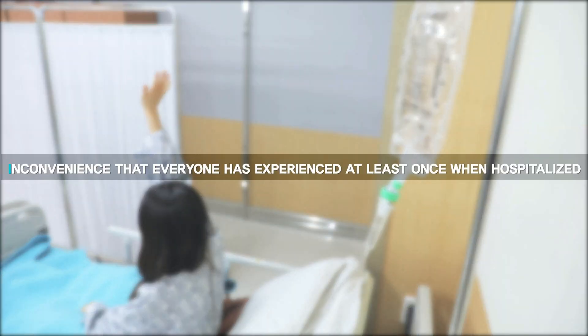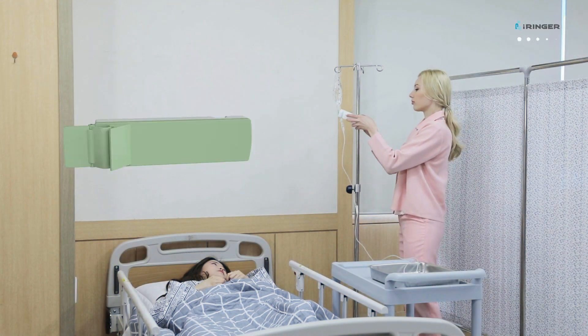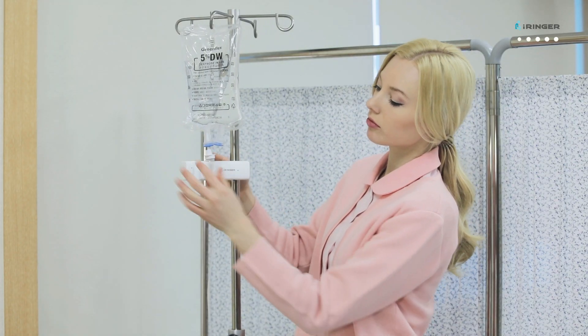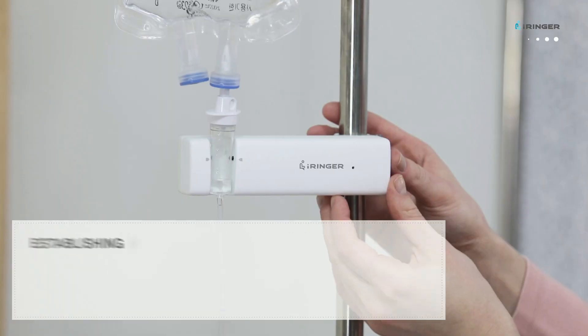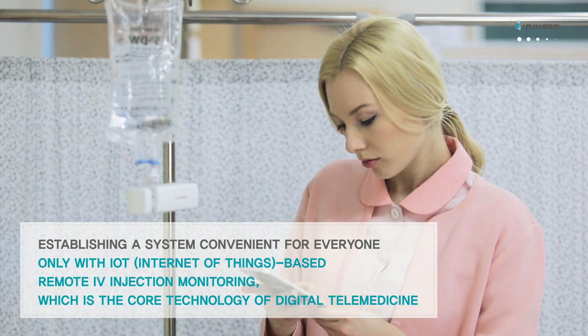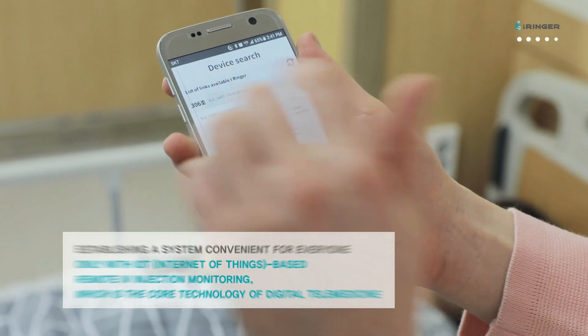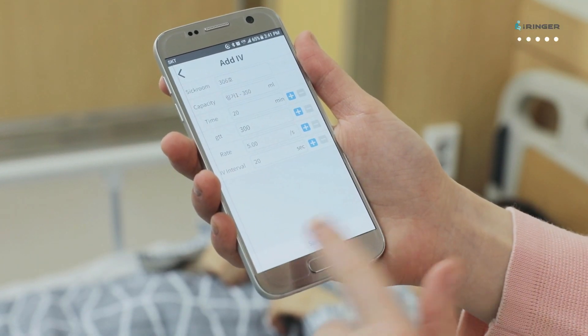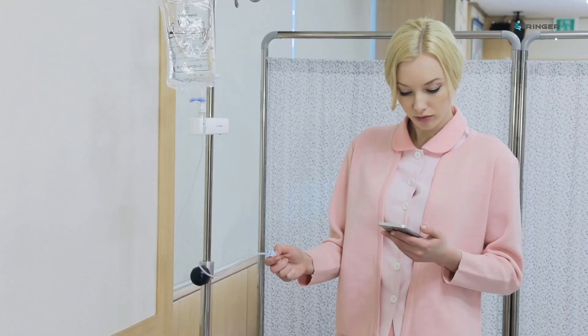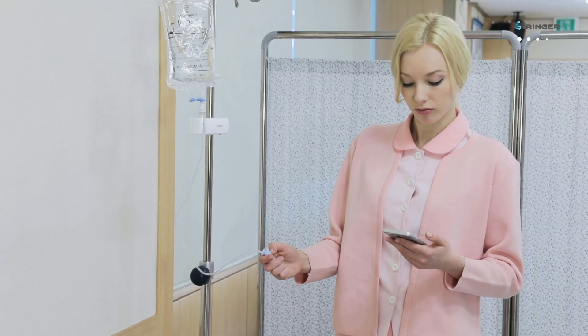An inconvenience that everyone has experienced at least once. IOT-based remote IV injection monitoring, which is a core technology of digital telemedicine, ensures a comfortable environment for patients and provides a convenient system for hospitals.